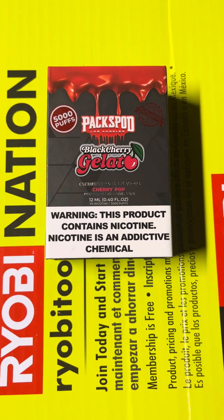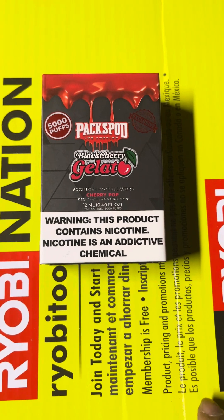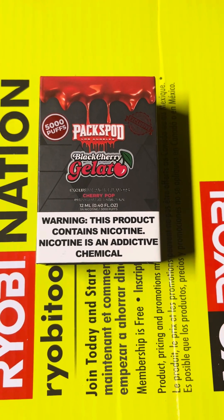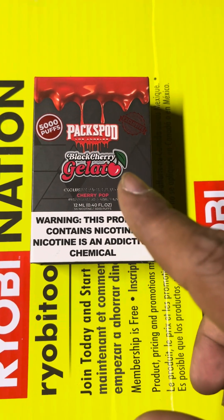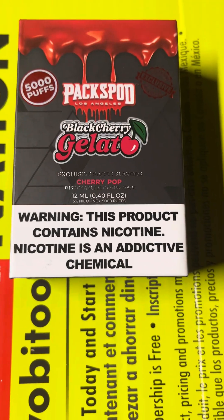Hey, how y'all doing? Back again — this is GBG Mr. Pagan. It's been a while since I did a vape review, but I picked up a great vape called the Pax Pod, Black Cherry Gelato flavor.